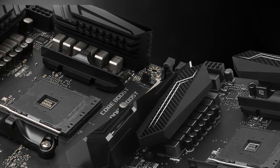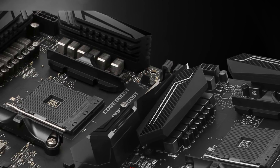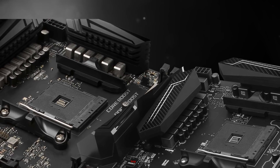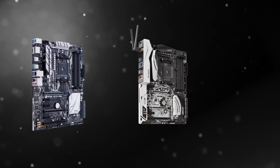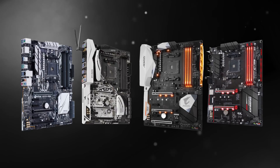Like the current first gen Ryzen processors, the new second gen Ryzen processors use the socket AM4 packaging, and as you can see from the outside, they look more or less identical. Unlike Intel, which likes to change socket or pinout with almost every generation, AMD's new chips are compatible with existing socket AM4 motherboards. The only thing you'll need to do is update the BIOS first.